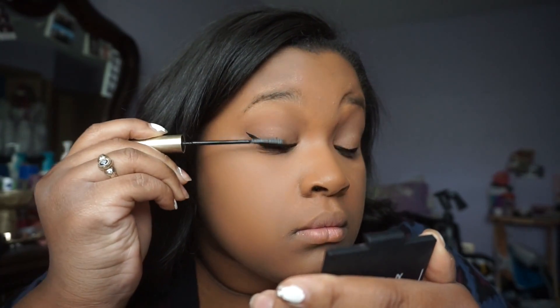Now I'm curling my eyelashes and applying mascara. Like I said, I've been obsessed with this mascara — it's the L'Oréal Telescopic and it just does wonders for the lashes. It's a beautiful mascara.